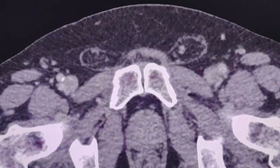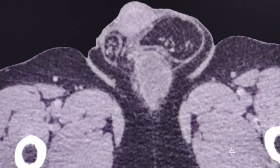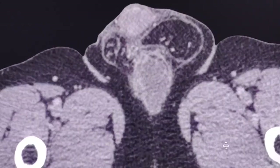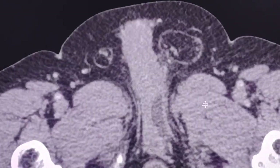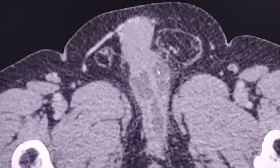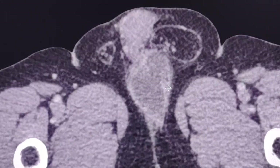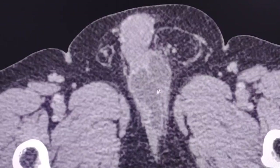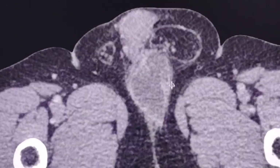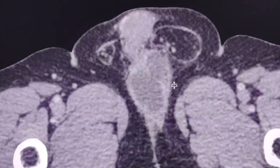Now let's go back to the penile lesion. Given the appearance — particularly the amorphous shape, the irregular contour, and the high possibility of an infiltrative nature — this lesion is highly suspicious of a carcinoma, a malignancy generally.